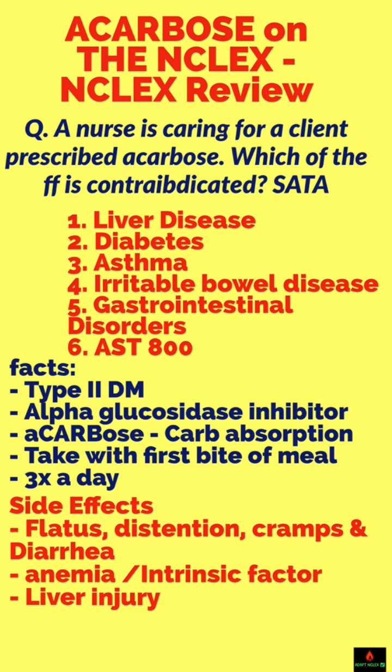A nurse is caring for a client prescribed Acarbose. Which of the following is contraindicated? First answer choice: liver disease. Yes.